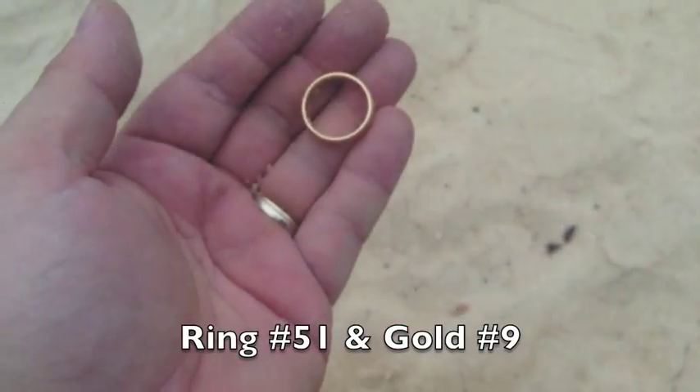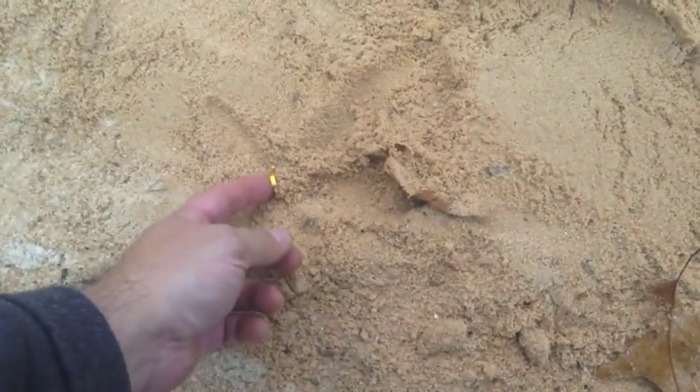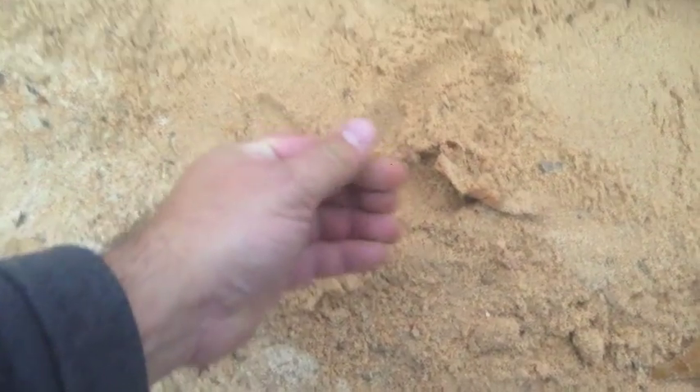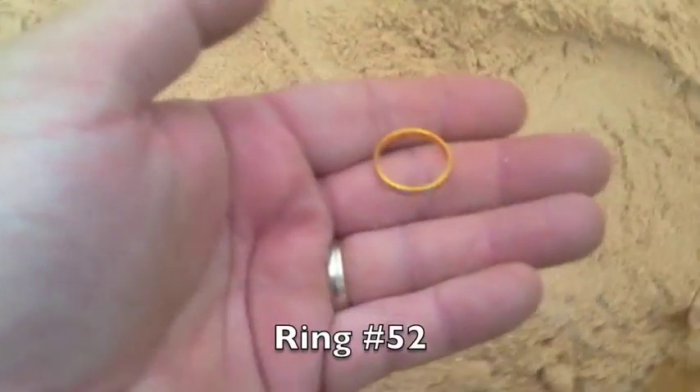Number nine for the year in gold — awesome! A few minutes later, just got another 57. Got a ring up — aluminum, I'll take it. Ring number 51, no 52 for the year. Awesome!